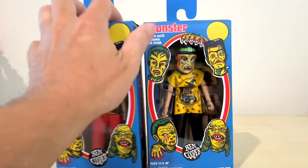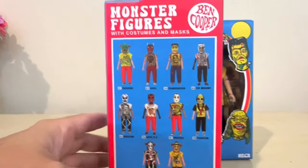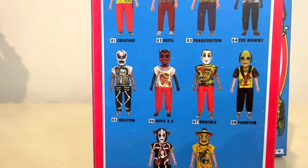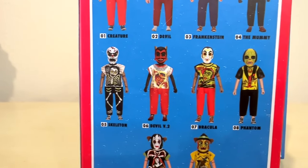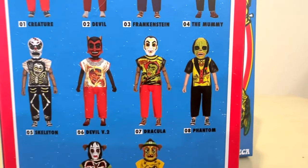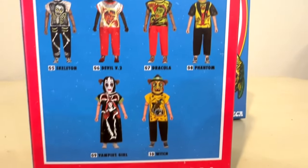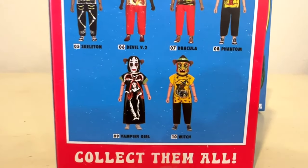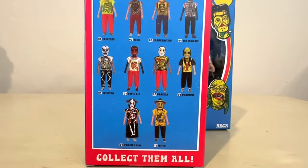When you get one of these from Walmart and turn it around, you notice that the count should be seven, but there's a count of 10. There's another little Devil version two, there's a Phantom right there, and there's also a Vampire Girl. So there are three more characters coming out somewhere, at some time, that we're going to have to find.